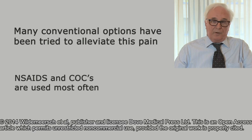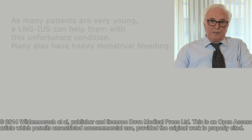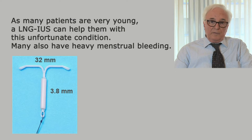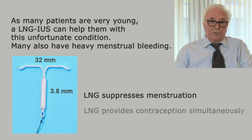NSAIDs and combined oral contraceptives are used most often, but they are not very effective. As many patients with primary dysmenorrhea are very young, a levonorgestrel intrauterine system may be very useful — not only to relieve pain, but also to provide contraception and to reduce menstrual bleeding.